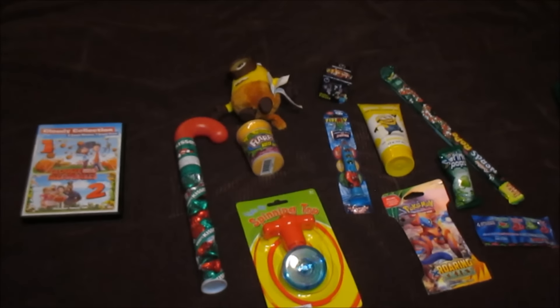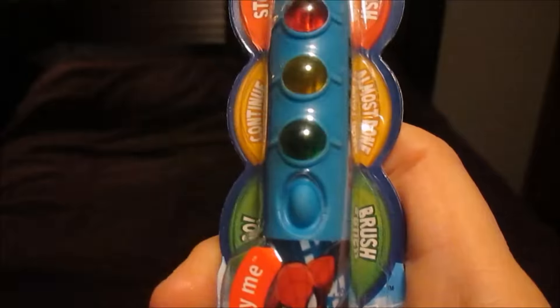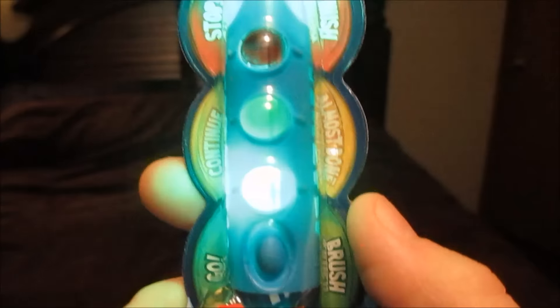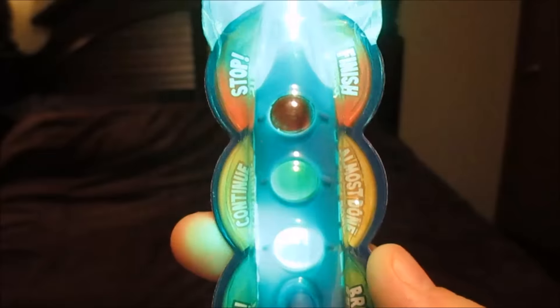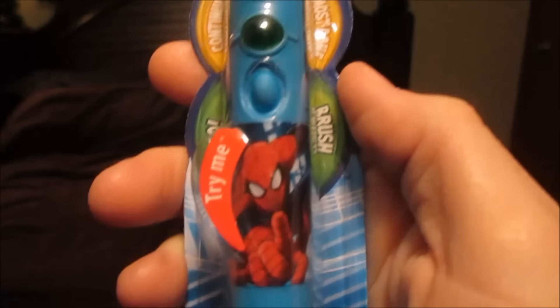Now for the six year old. A Spider-Man Firefly toothbrush. What I like about this is when you push the button, green tells you to brush, yellow tells you that you're almost done, and red tells you that you're finished. So it lights up all the way until it tells you to stop, so you make sure that your kids are brushing enough.